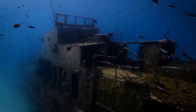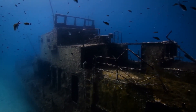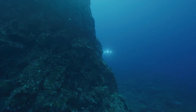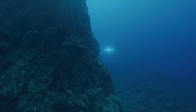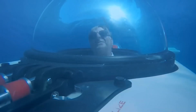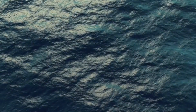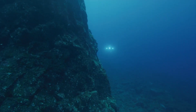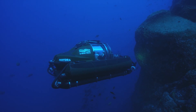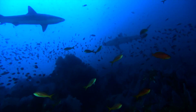Exploring the depths of the ocean has always been a fascinating adventure for many people. With the advancements in technology, personal submarines have become more accessible to individuals who want to experience the thrill of underwater exploration. These personal submarines come in different shapes and sizes, and each has unique features that make it stand out from the rest. In this article, we will look at the top 7 personal submarines available in the market today.